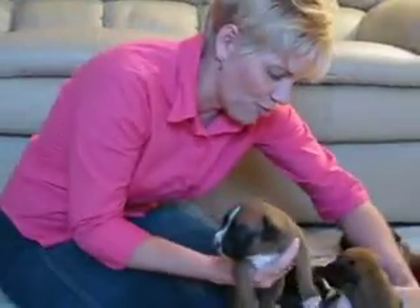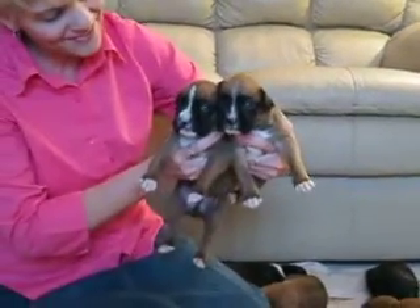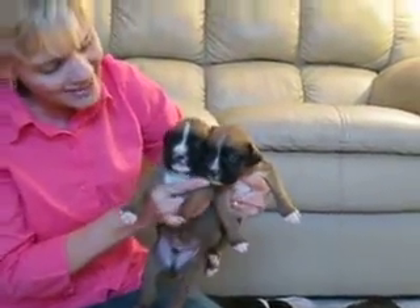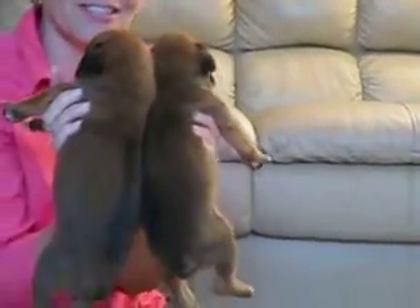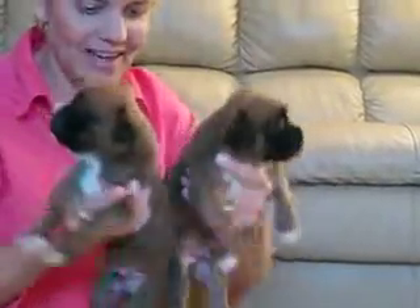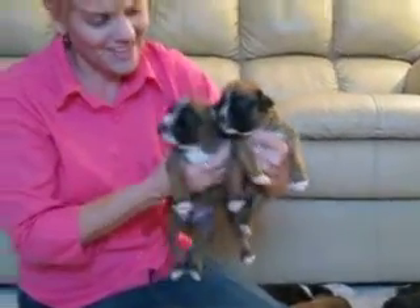His brother that looks almost exactly like him is right here. He has just a little more white than the first one on his nose — that's the only way you can tell. He's dark mahogany, as you can see, the dark fawn. They both have the same amount of white on the little tips of their toes, and they look like twins almost.